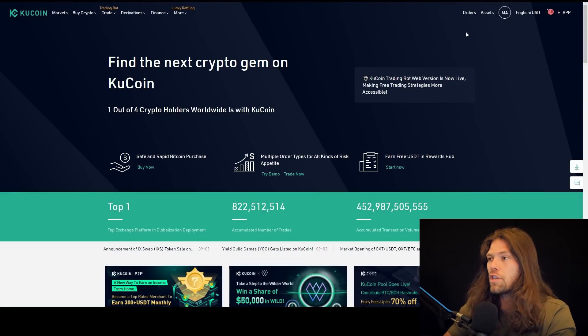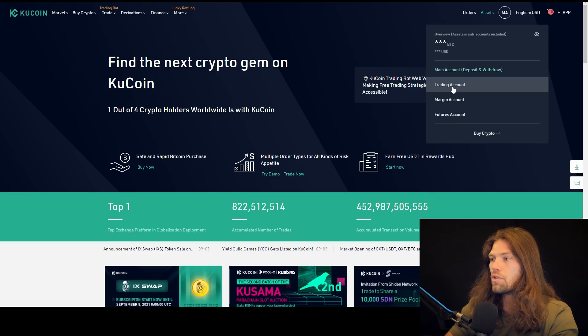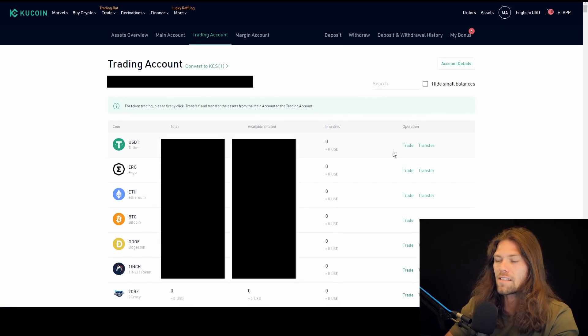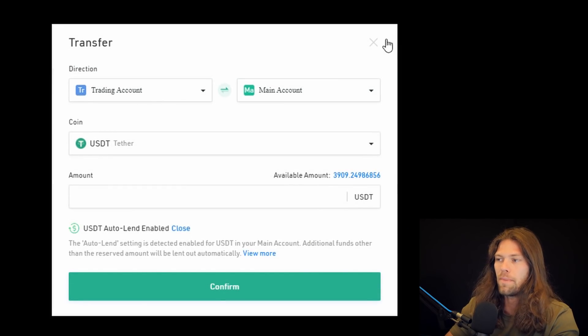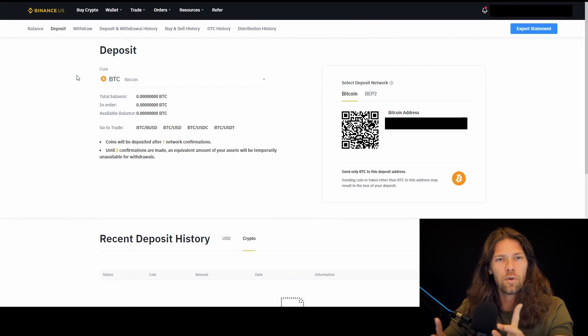Now you have USDT in your trading account. You want to transfer that to your main account. Go to your trading account, find the asset you're trying to transfer, click transfer, and simply transfer that to your main account. Now we can lend. But first I'm going to explain the Binance version to get to this point, and then we'll break down the lending. Binance is quite a bit more simple.